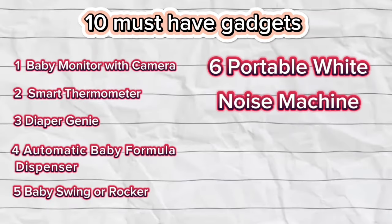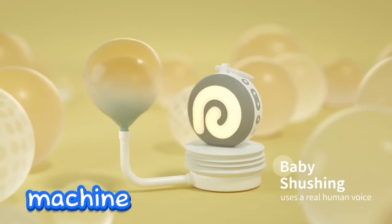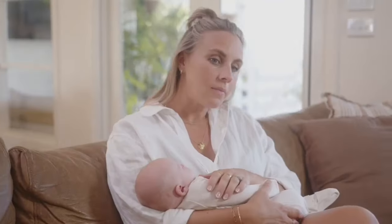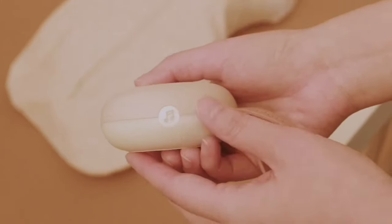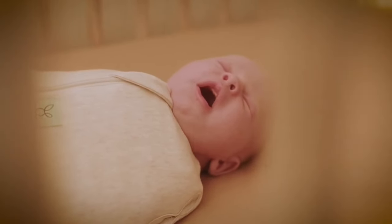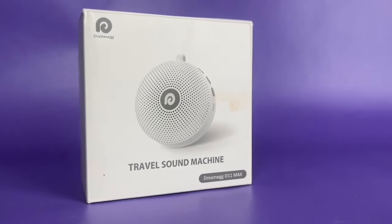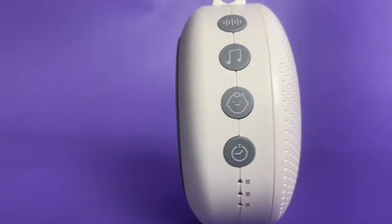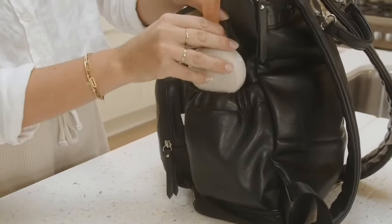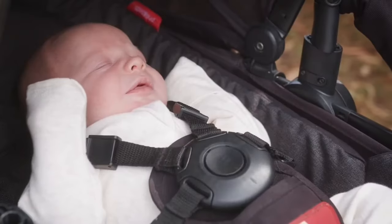Number 6: Portable White Noise Machine. Improve the quality of your baby's sleep by incorporating a portable white noise machine into their bedtime routine. These gadgets play a crucial role in creating a soothing and tranquil environment, effectively drowning out disruptive background noise that could disturb your baby's peaceful slumber. With the ability to emit a consistent and gentle sound, these devices serve as a reliable sleep aid. Their portable nature ensures your baby can experience the comforting soundscape wherever they go.